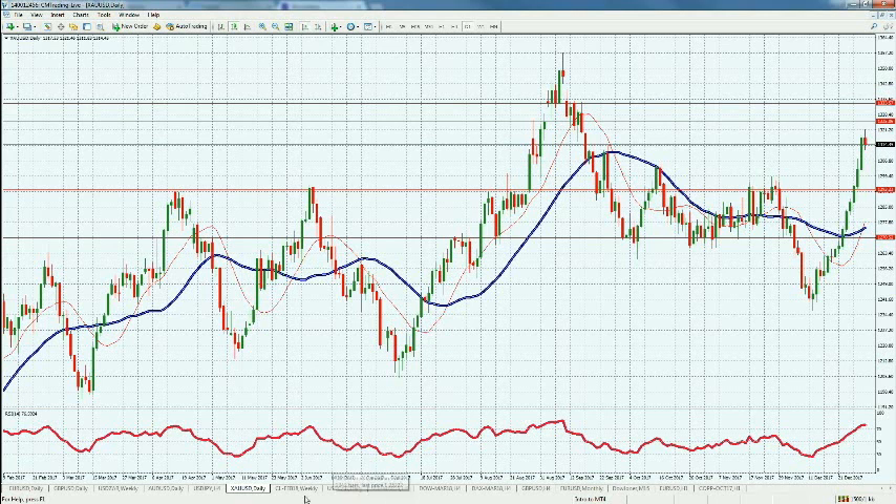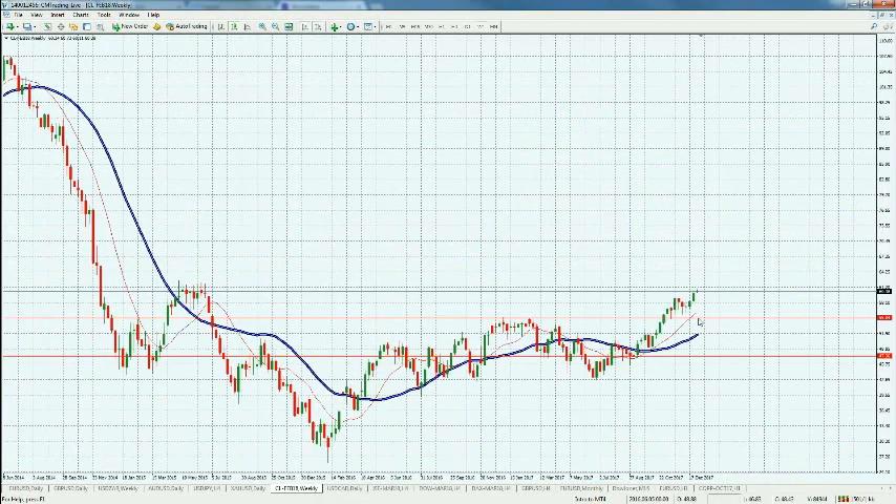Looking at oil, it's not retracing — still holding above 60 a barrel and sitting just below the 61.20 level. Keep an eye on this as it unfolds later today and going into the inventory numbers tomorrow. Stockpiles in the United States are getting low, which is driving prices higher.